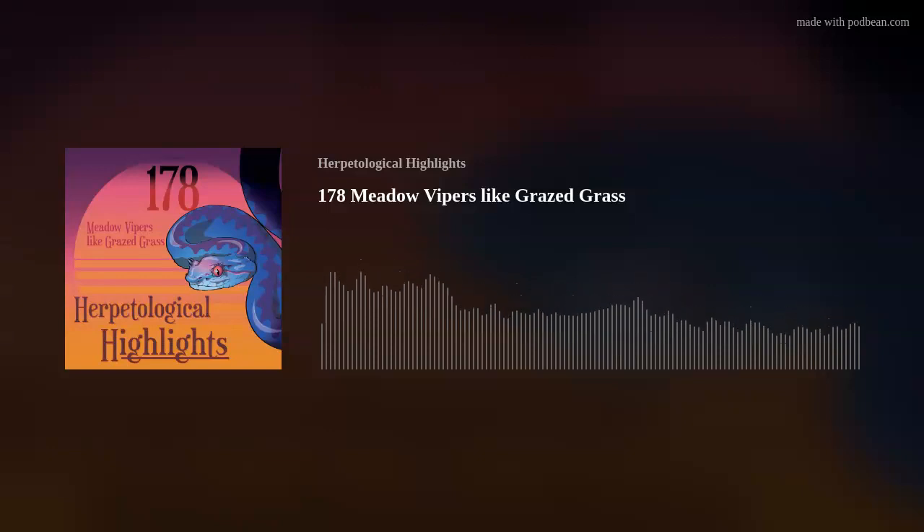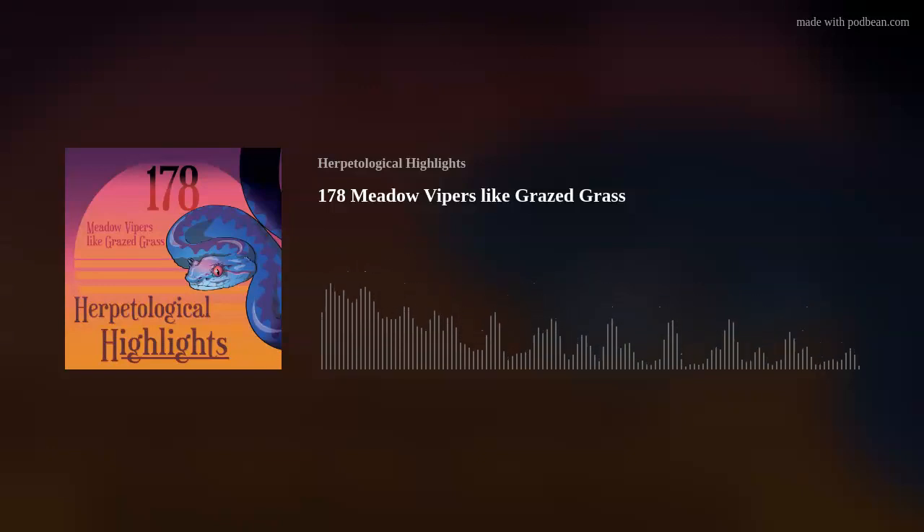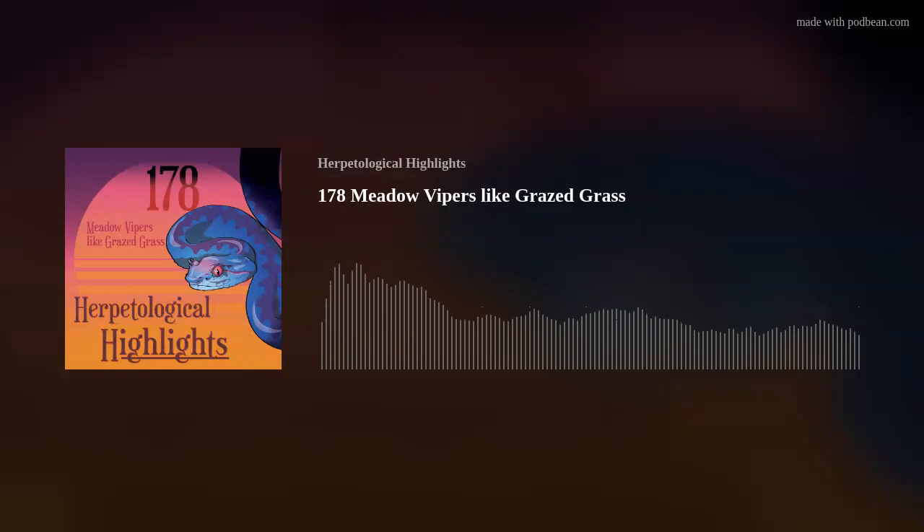This is Herpetological Highlights, the podcast about reptile and amphibian science. My name's Tom Major, co-hosting with me as per usual, Ben Marshall. This is episode 178, and in this episode we're going to be talking about snakes, which we always like. We've got an endangered but pretty cool little viper species from Central Europe, and we're going to be talking about the Hungarian meadow viper.